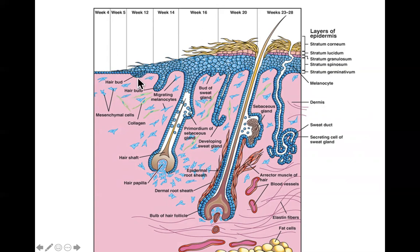The hair bud burrows deeper into the mesenchyme and as it gets bigger and more bulb-shaped it becomes a hair bulb. The cells that form the hair bulb are also called the germinal matrix, which will eventually become the part of the follicle that builds the hair. As this root moves downward the bulb enlarges and some local mesenchyme invaginates into it.